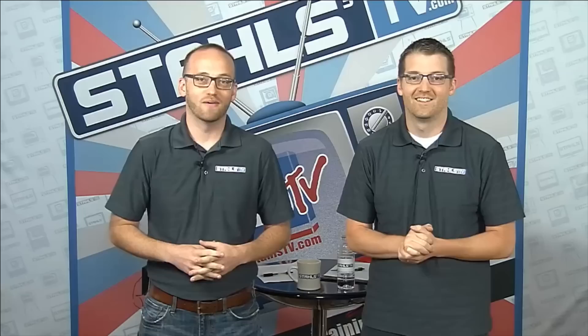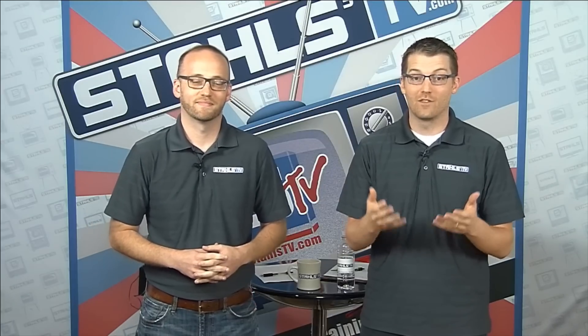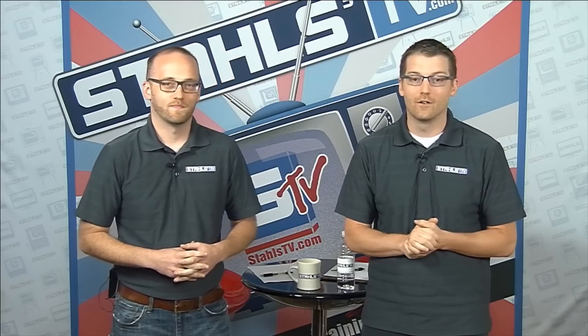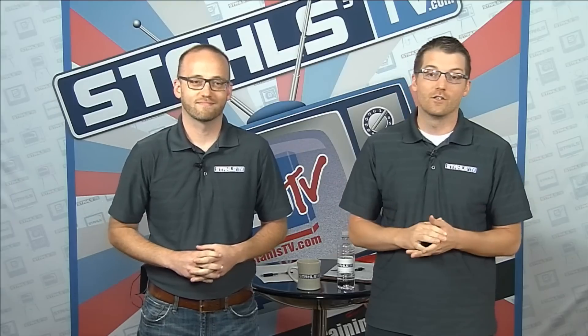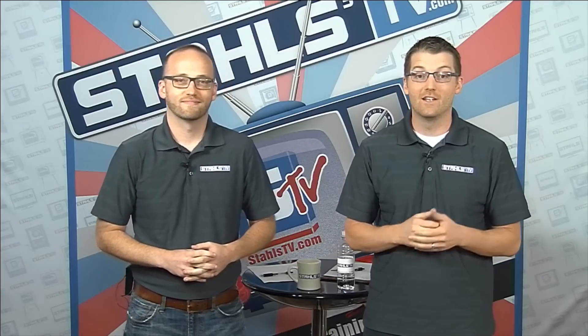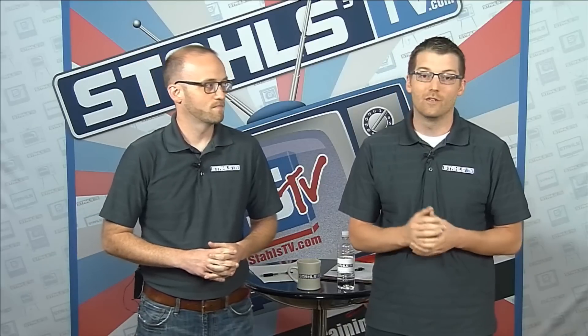Good morning and welcome to the Stahls TV Morning Show. I'm Zach, and I'm Josh. Today we're excited to be back with you. Last week you were with Bob and Courtney learning all about trade show attendance, which shows to go to, and what you can learn at a show. Today the theme is embroidery, and specifically applique, as you may have learned through the poll question.